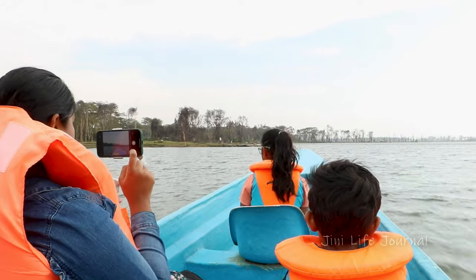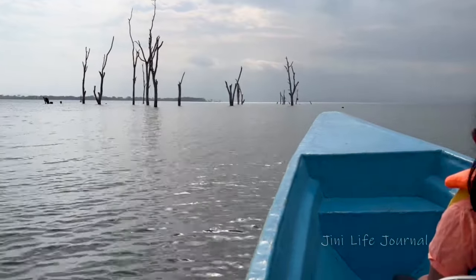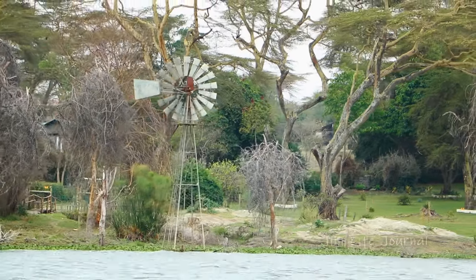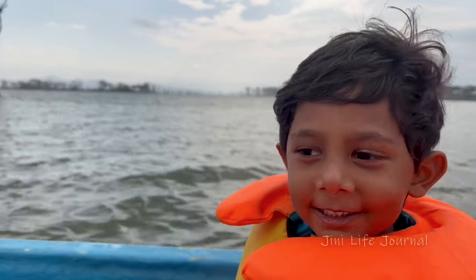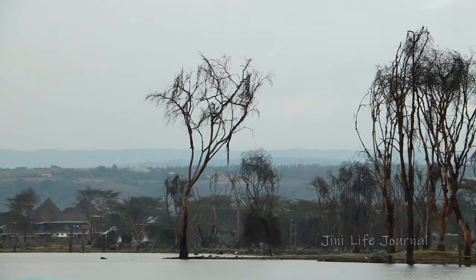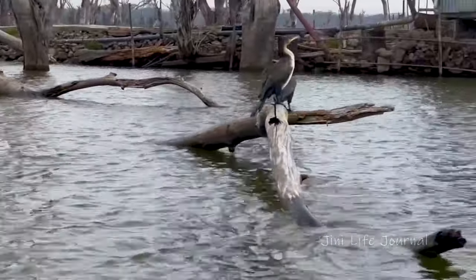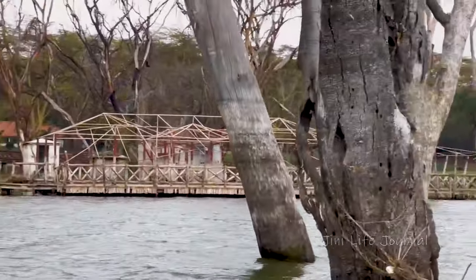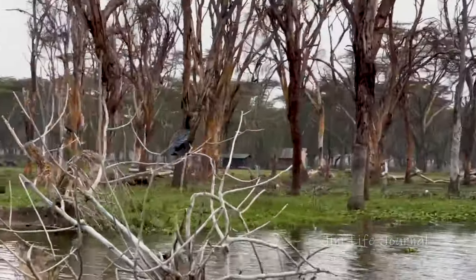Lake Naivasha is a freshwater lake in Kenya and it is part of the Great Rift Valley. You see the hippos? This lake is home to a variety of types of wildlife including over 400 different species of birds and hippos. On the way to the Crescent Island, we could see a lot of birds.